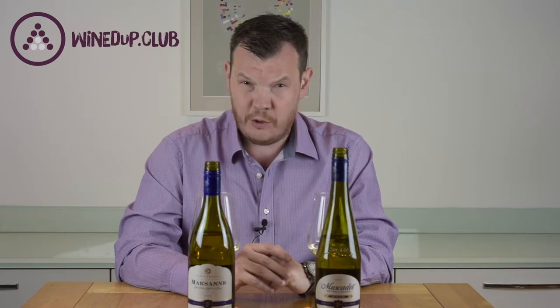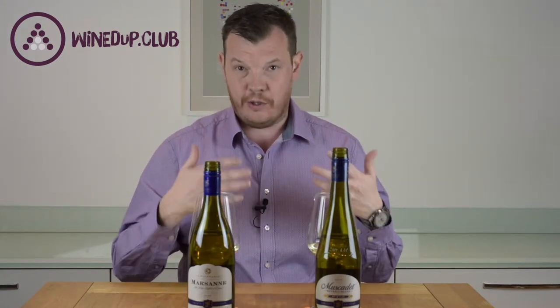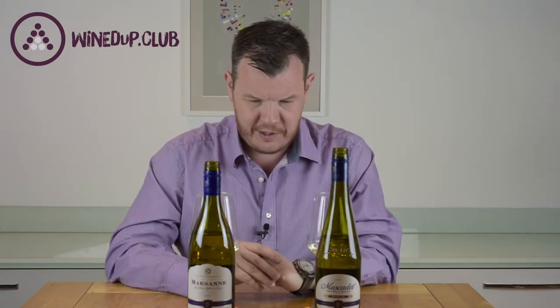They're doing a cracking job with this own label range. They're selecting not just some good wines, but some very interesting grapes made by some very interesting producers. This actually features two of our top tips, and it's great to see that Aldi, for a very, very low price point, are bringing interesting and relatively unknown grapes to their audience in the UK — not sticking to the Sauvignon Blancs and the Pinot Grigios, but pushing it a little bit, which is fantastic.